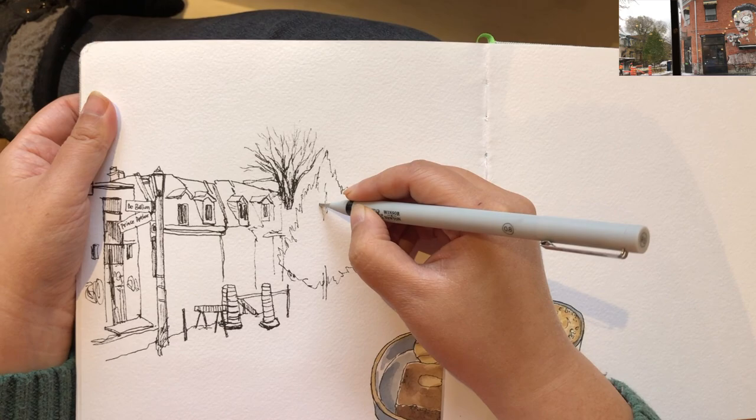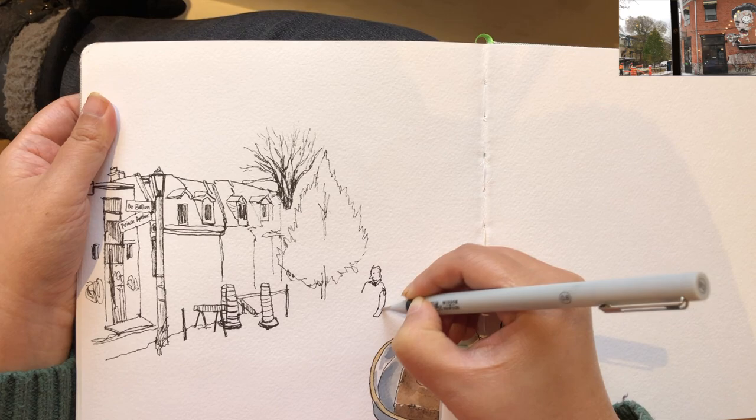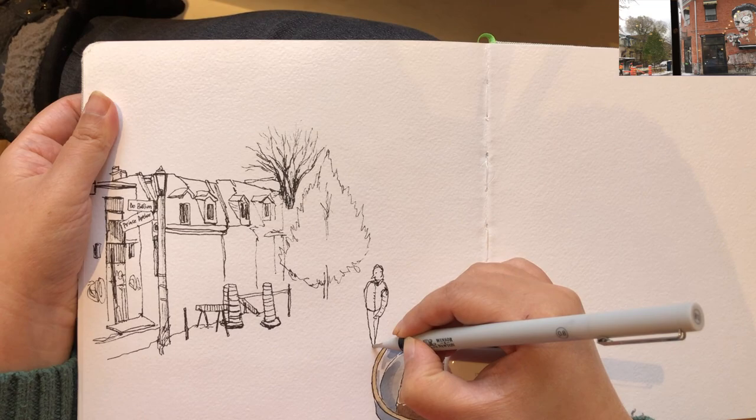Drawing the foliage outline and a bit of branches showing in the middle. Now I'm starting to draw this man walking past. He disappeared within a few seconds, so I kind of used my memory to finish drawing him — there's a bit of a mental image left in my head of this person who walked away.